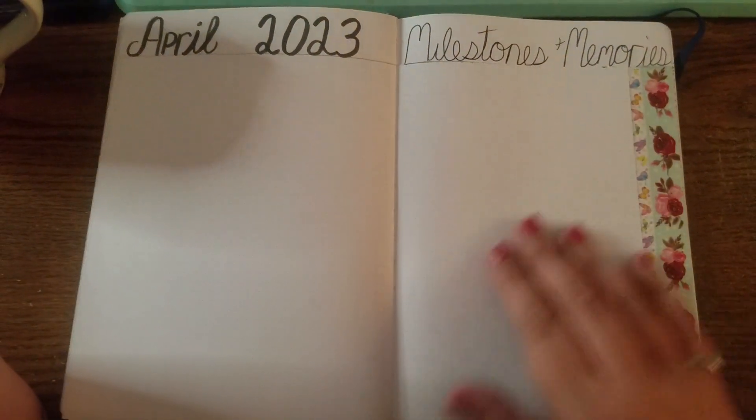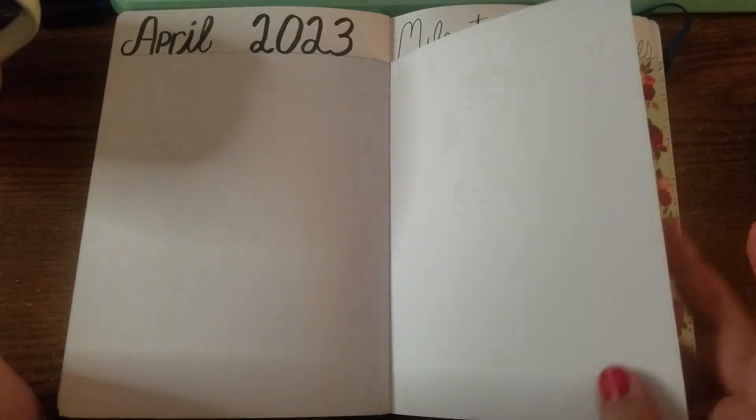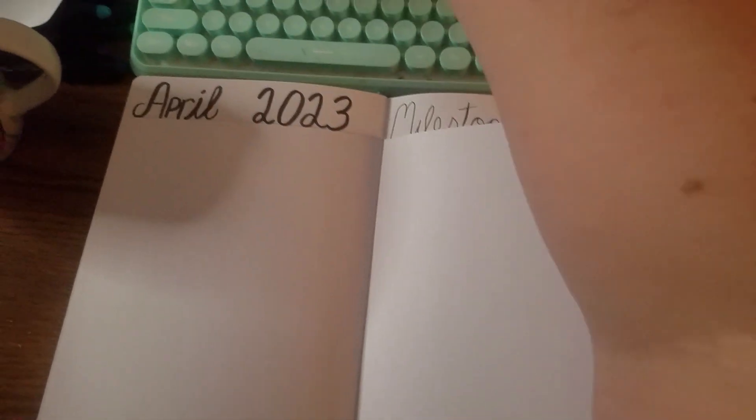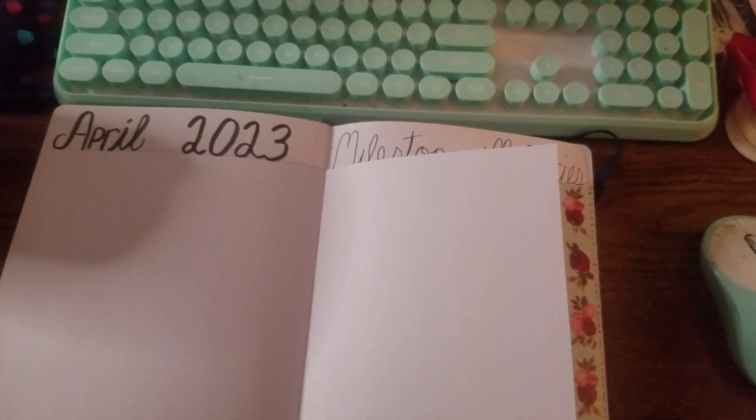Here is April milestones and memories. Again it's flip-over so I have some overflow, and I can use my Sprocket printer to print all the pictures.